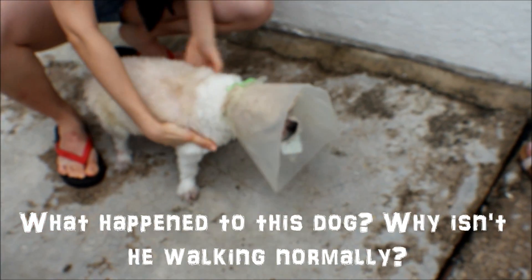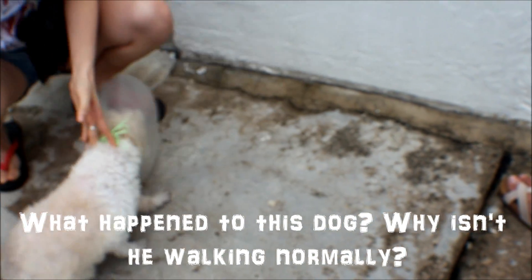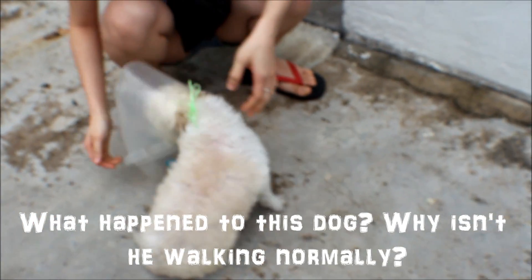What happened to this dog? Why is the dog limping? Why is he three-legged? What happened to his left hind leg?